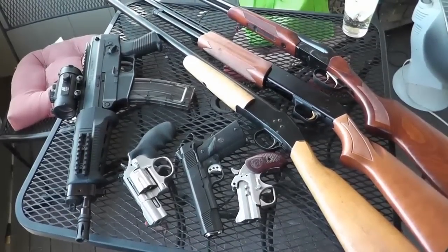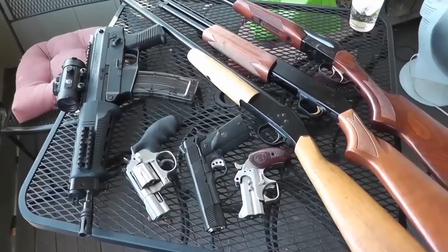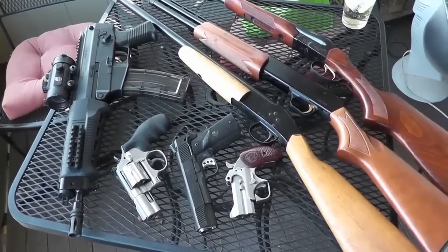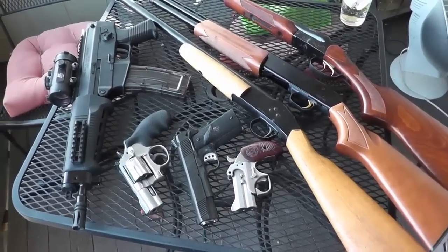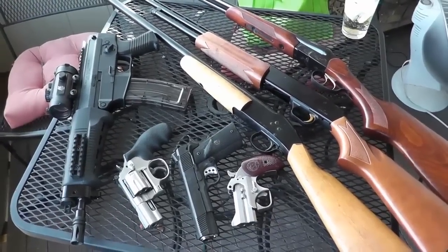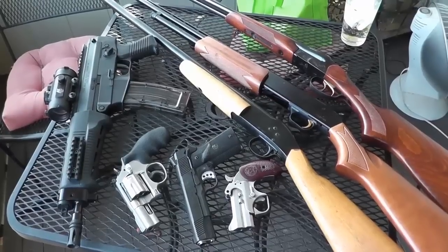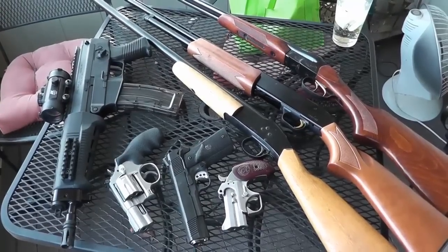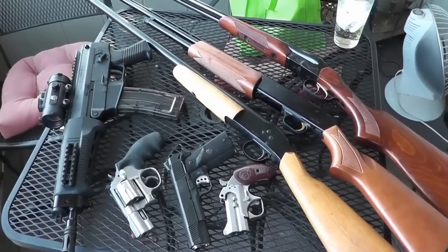Hello YouTube fans. This is Mystic9mm. I have been tagged by AmericanMade72, who I believe was tagged by iShootAmmo. This question I don't think applies to me, but I'm going to answer it in my own way. The question was, what arrangement do you and the wife have — or you and the spouse or better half or whatever — regarding your collection of firearms?